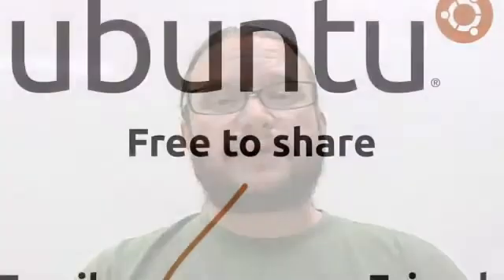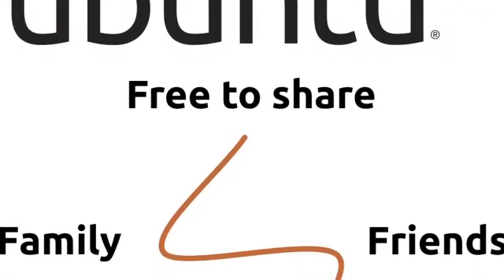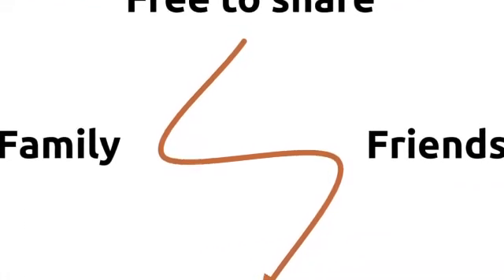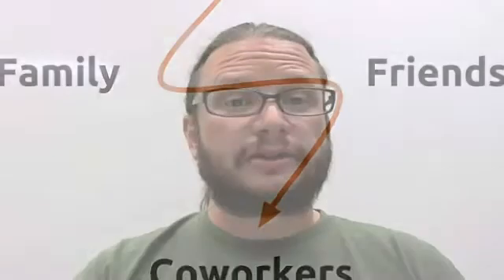Some of the most common questions asked about Ubuntu are things like: what does it mean when you say Ubuntu is free? The simplest answer is that it doesn't cost you anything to download it, install it, and use it. But there's more to the story. It's also free in the sense of liberty — you have the freedom to make copies, to give it to people, to share it as you will, legally.